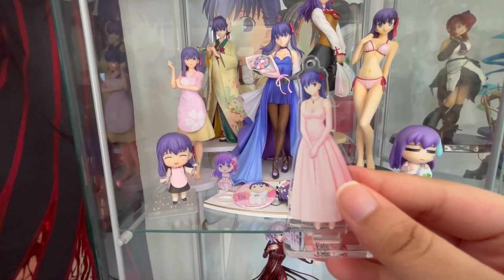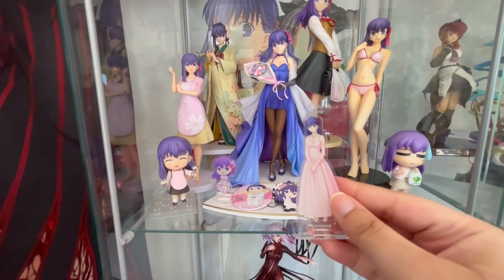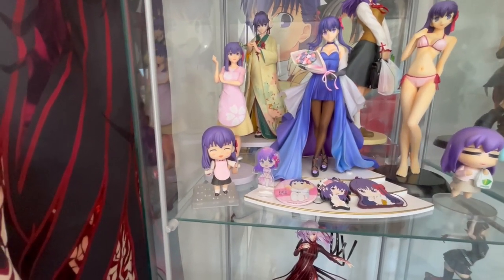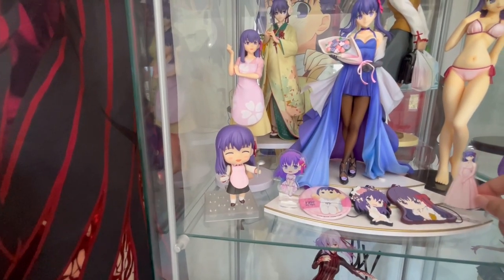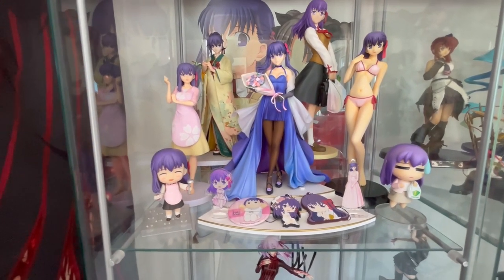This is from Fate Hollow Ataraxia. When this scene happened, I'm not lying — there were tears in my eyes, because she was just so cute and so happy, which is just what she deserves.